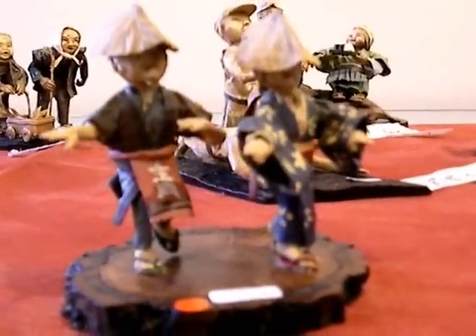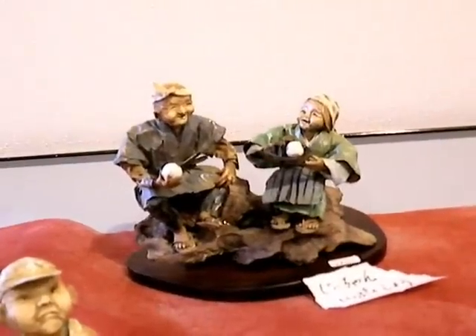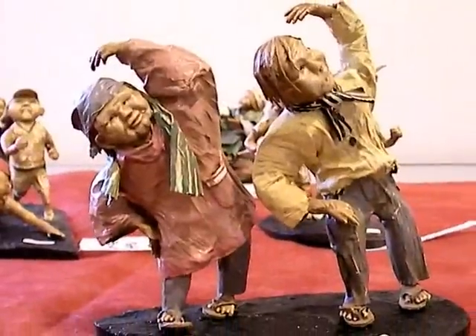This is Owara Kazenobo, and this is a famous dance over in Toyama. Having lunch. Three-legged races. Aren't these cute? Taiso.